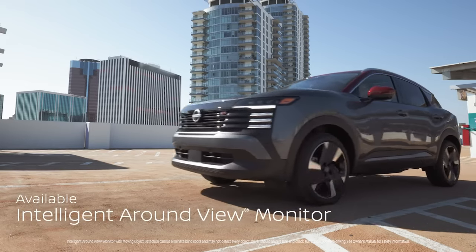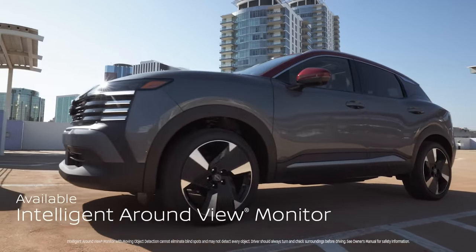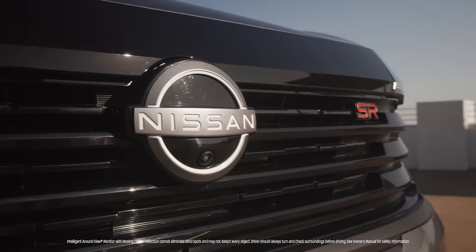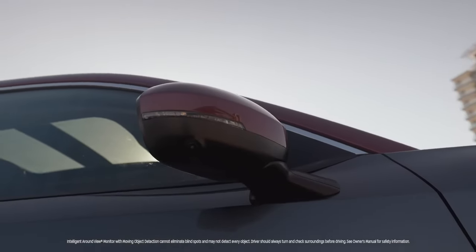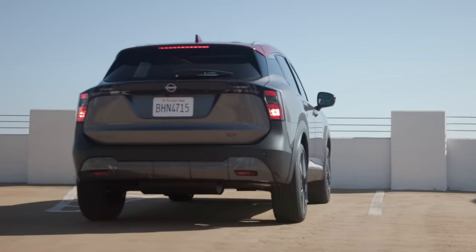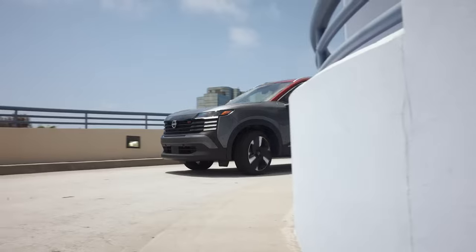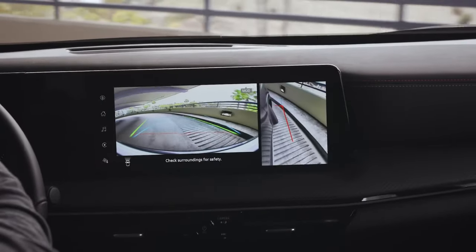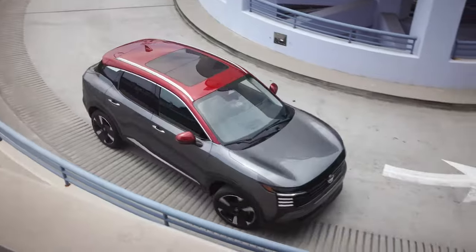Trying to squeeze into a tight parking spot? The available intelligent around-view monitor can help you out. It uses four cameras — one on the front, back, and under each side mirror. The overhead view can help guide you and keep you centered. You can zoom into the curb to keep an eye on your wheels, or get a full bumper cam to help you see what's directly ahead of you.